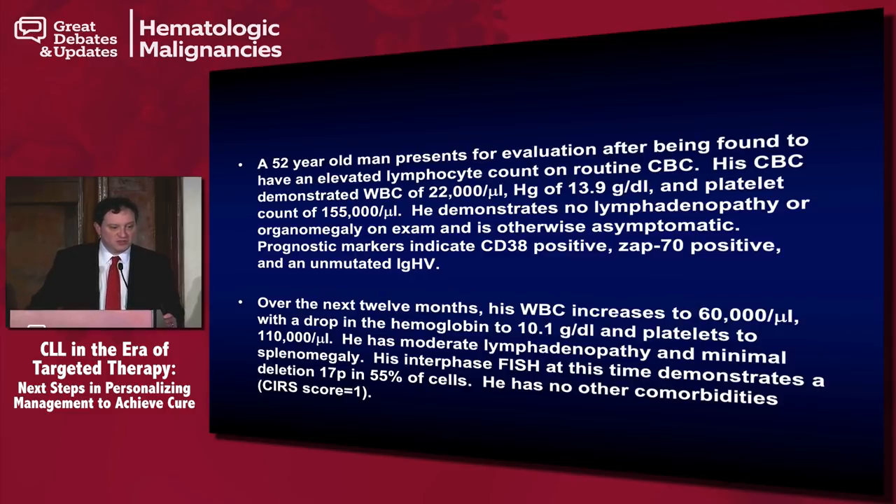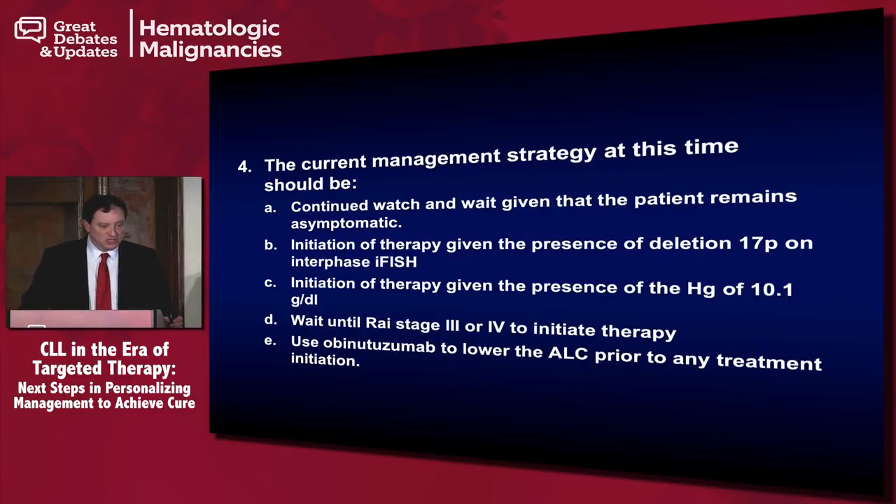Current management strategy for this patient should be: A, continued watch and wait given that the patient remains asymptomatic; B, initiation of therapy given the presence of 17p deletion on interphase FISH; C, initiation of therapy given the presence of a hemoglobin of 10.1; D, wait until Rai stage 3 or 4 to initiate therapy; or E, use obinutuzumab to lower the ALC prior to any treatment initiation.